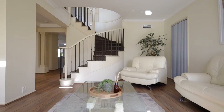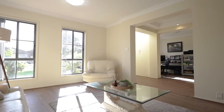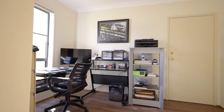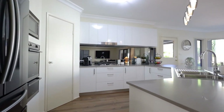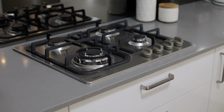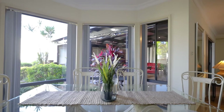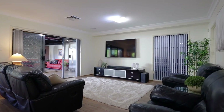Boasting an abundance of natural light throughout, the practical downstairs layout features a formal lounge room, dining room, and office area before moving through the recently renovated kitchen which forms the heart of the home. Cook, eat and gather around the meals and family room which leads through not one but two oversized outdoor living areas, perfect for entertaining.